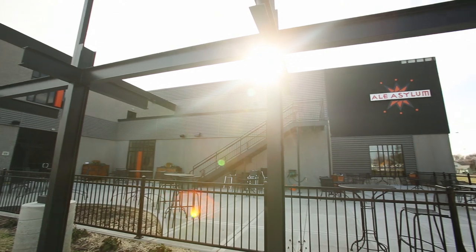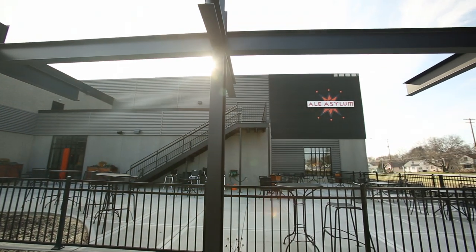My name is Hathaway Dilba and I'm co-founder of Ale Asylum and the Director of Promotions. We are sitting in our upstairs lounge of the new tasting room. Ale Asylum is Madison's only microbrewery and we founded it in 2006.